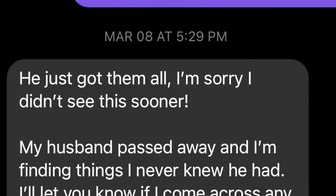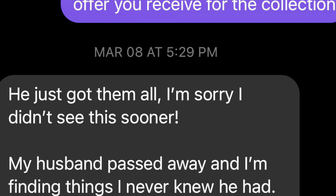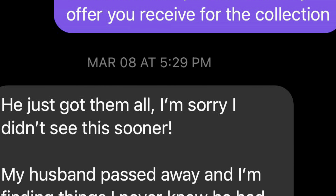She says the first person is coming around five and she's on her way to a dentist appointment and will message me shortly. Well, that was around one. The next message I send is around five o'clock because she never messaged me back. I said I would be competitive with any offer you receive for the collection. Then her reply was — I'm sorry I didn't see this sooner. My husband passed away and I'm finding things I never knew he had. He just got them all. I'll let you know if I come across any more.